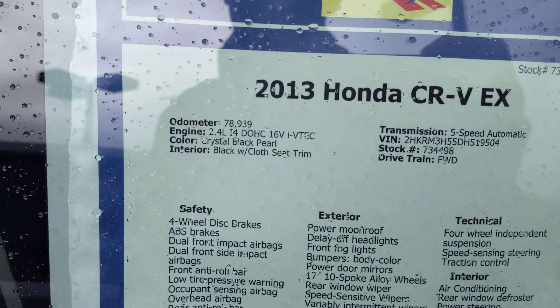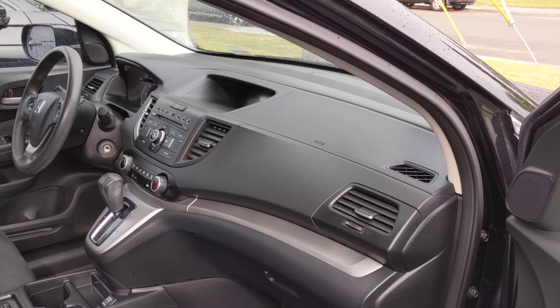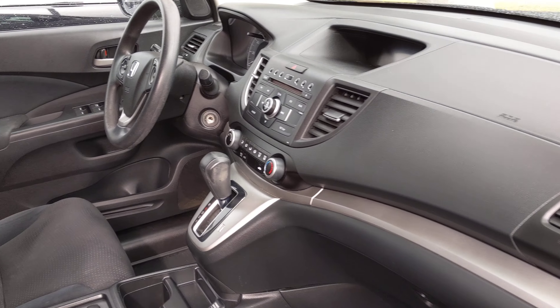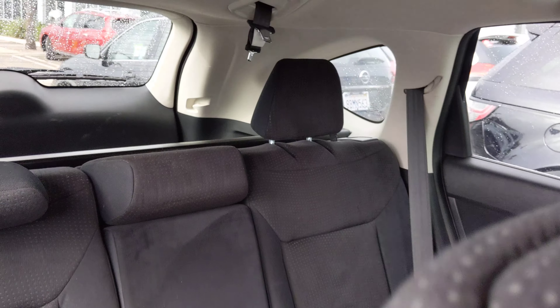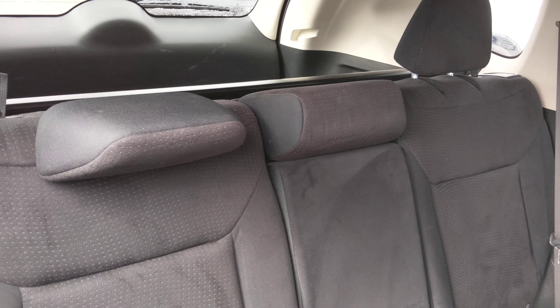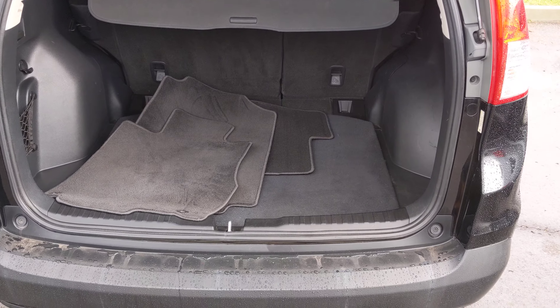It's black with gray interiors. As you can see, it's in very, very good shape. This is a 2013 Honda CR-V EX, 78,000 miles. Let me show you the inside.